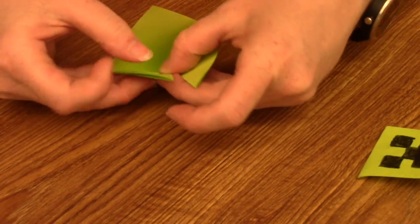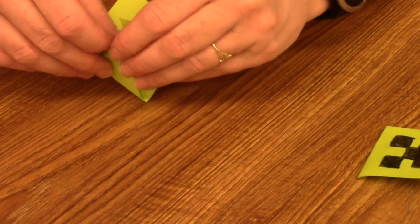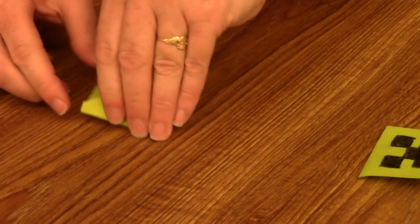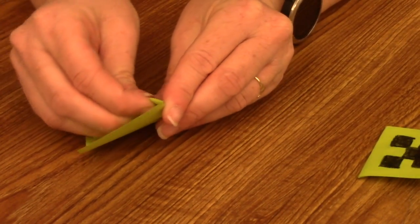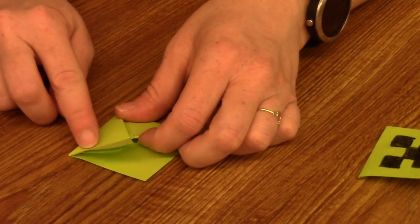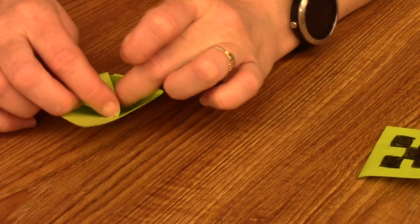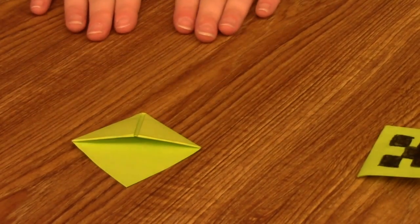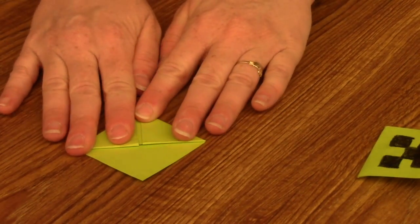Now this is the tricky part — we have a pocket here that we made. We are going to take each of these flaps and fold them under. Do the same thing on the other side. I find it easier if I have that crease already done — it makes it easier to fold under. And now we have our corner bookmark!